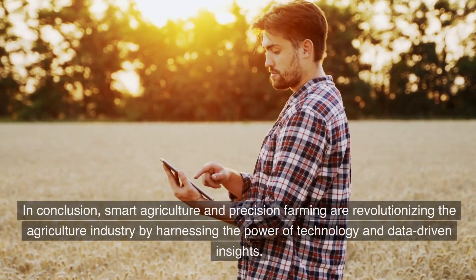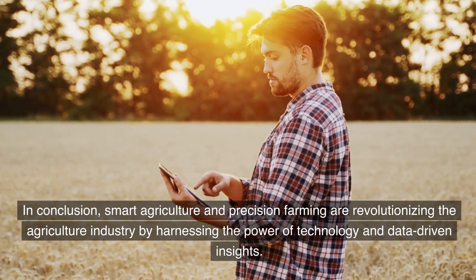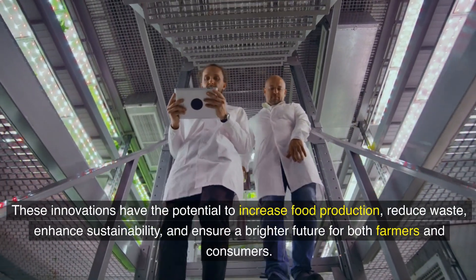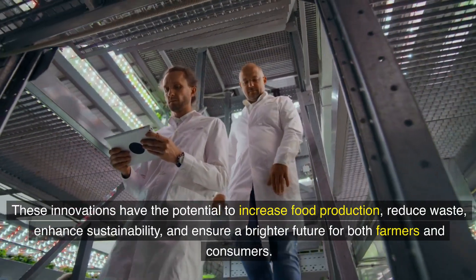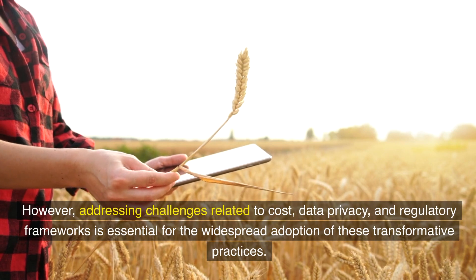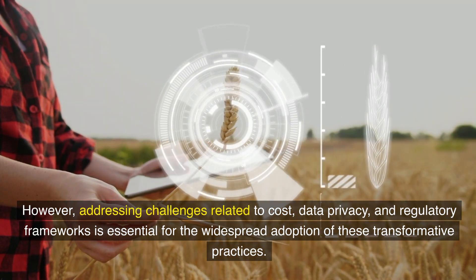In conclusion, smart agriculture and precision farming are revolutionizing the agriculture industry by harnessing the power of technology and data-driven insights. These innovations have the potential to increase food production, reduce waste, and enhance sustainability, ensuring a brighter future for both farmers and consumers. However, addressing challenges related to cost, data privacy, and regulatory frameworks is essential for the widespread adoption of these transformative practices.